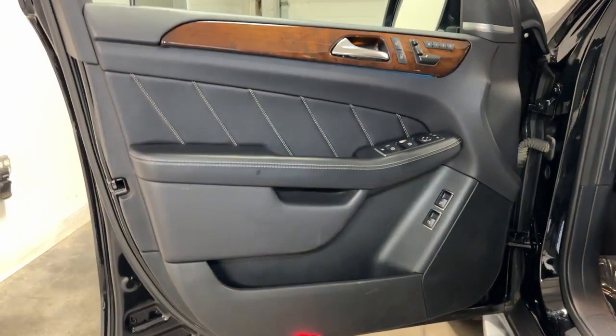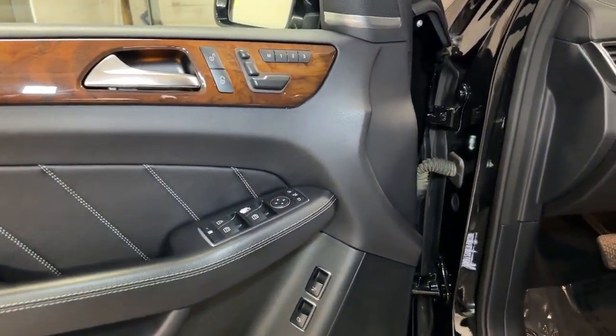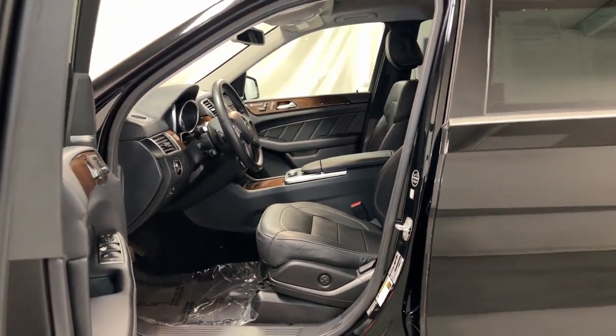Give your family the luxury and security they deserve in this meticulously crafted GL-Class. Our team will give you an outstanding test drive experience. Stop in today!